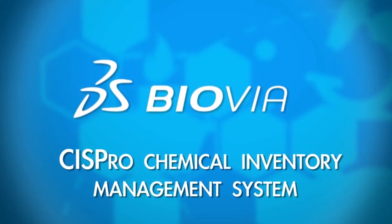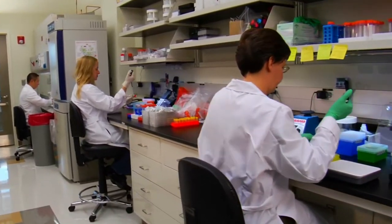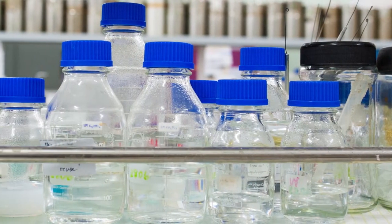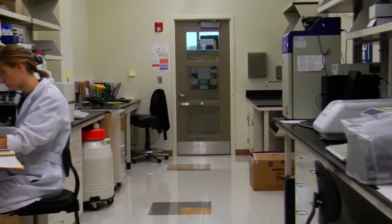There's a solution: the Biovia SysPro Chemical Inventory Management System. SysPro streamlines workflows throughout the organization and brings chemical inventory under control. SysPro eliminates much of the grunt work involved with tracking chemicals. It's an easy-to-use, powerful system that tracks chemical containers from receipt to disposal while ensuring safe and efficient chemical management.